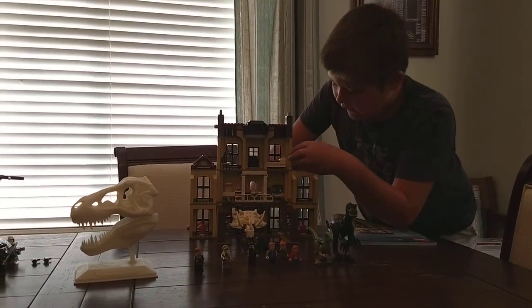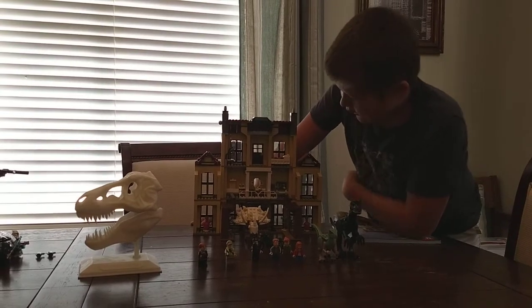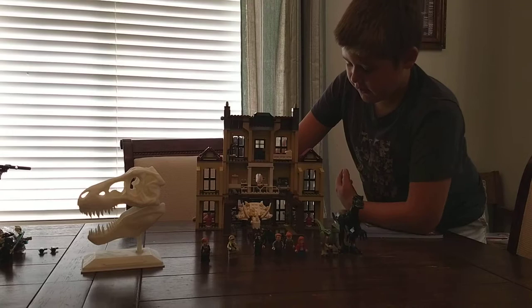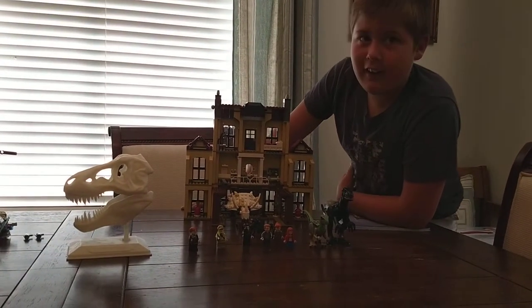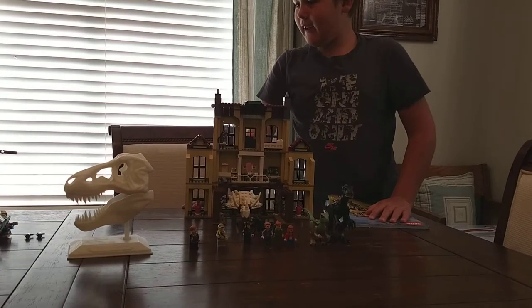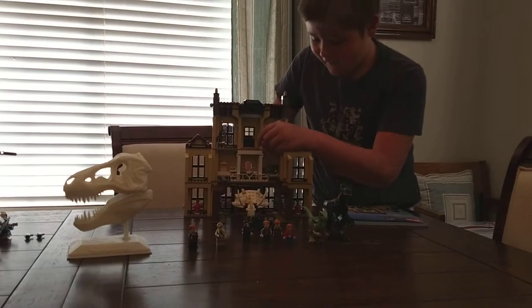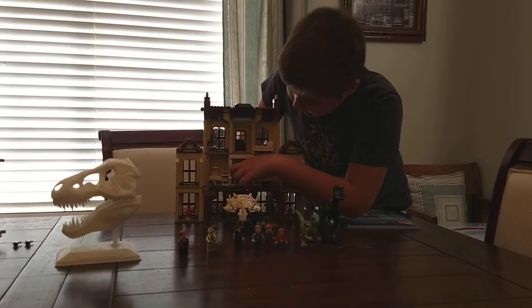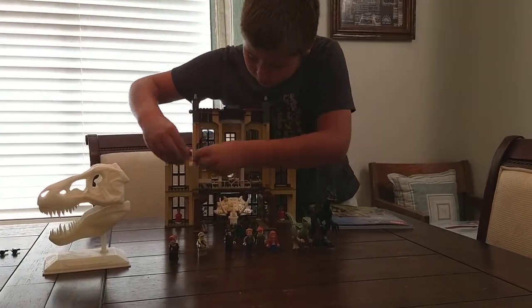Here is the Indominus Rex bone, and the bed has a nice feature where it closes. Then we have a magnet here and a place to put the baby dinosaur in.